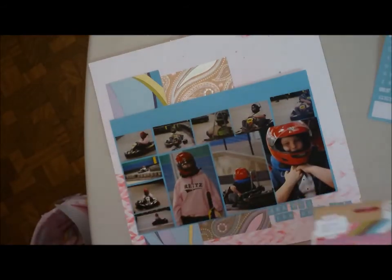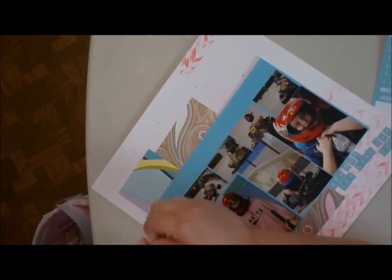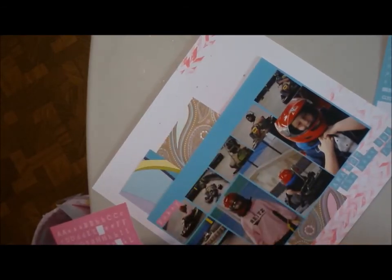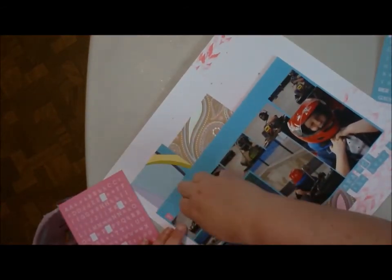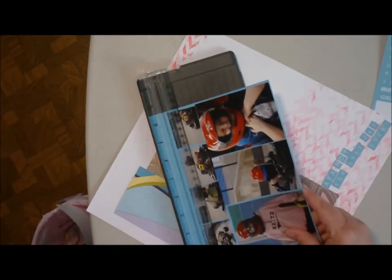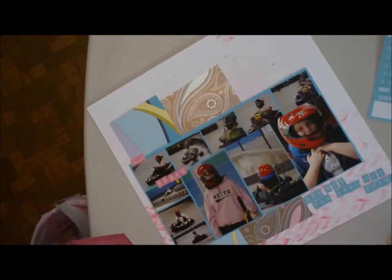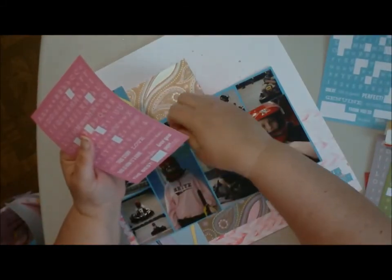I get out the stickers, think I'm going to use them, then decide not to. Then I decide to put the title across the top of all the photos, then change that as well. I pull it all up and decide that the title of my layout is going to be 'Pokey the Fat Man and Chicken.' I also use a little sticker that said 'she said,' because as we were leaving I made that joke.